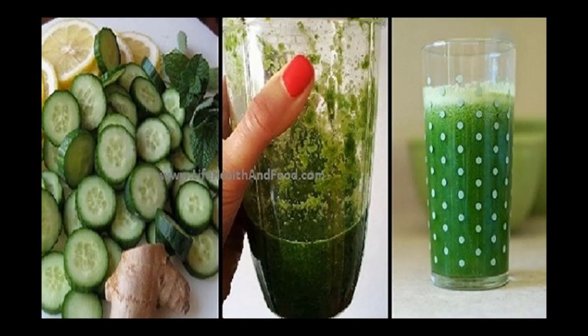And cleanse your entire body of toxins that cause damage to your health. Ingredients: one third cup water, one piece of ginger root, one cucumber, a bunch of parsley, and half a lemon.